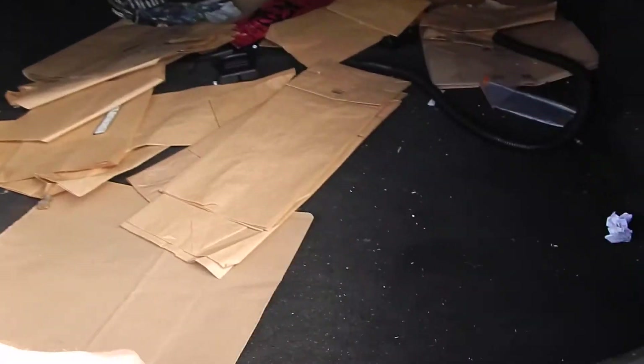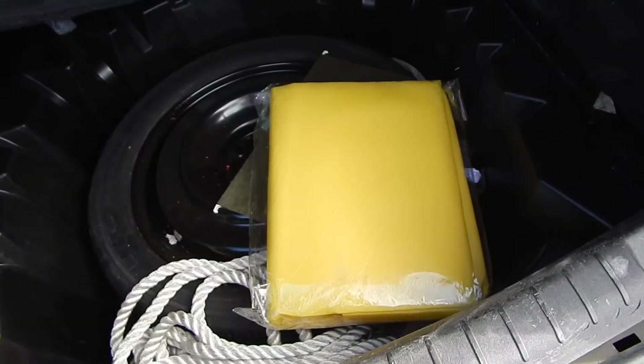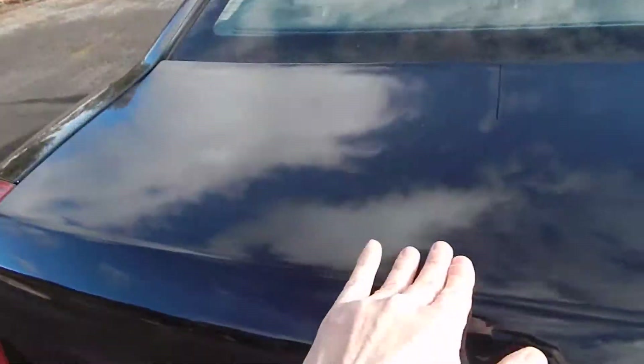Here's the trunk — it's got a spare in there. You couldn't get these from the factory, obviously.